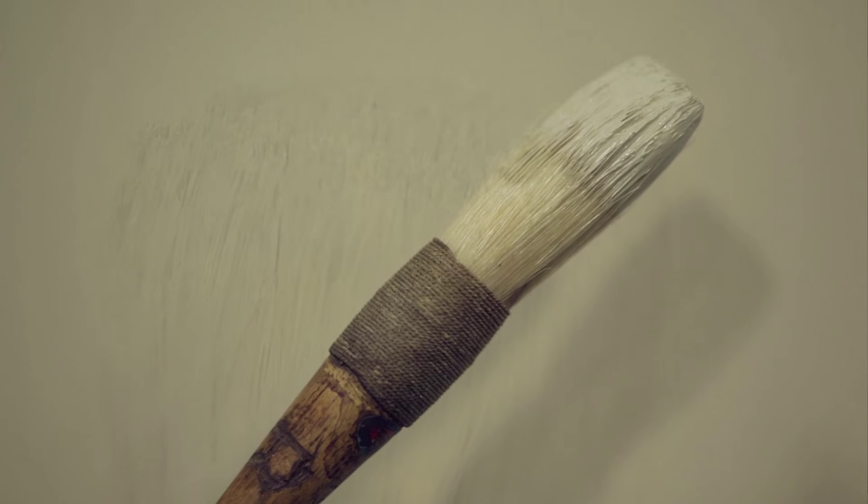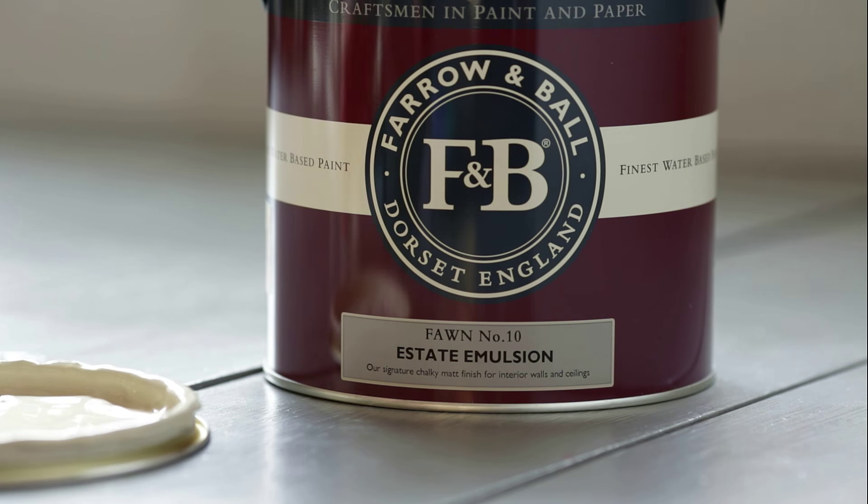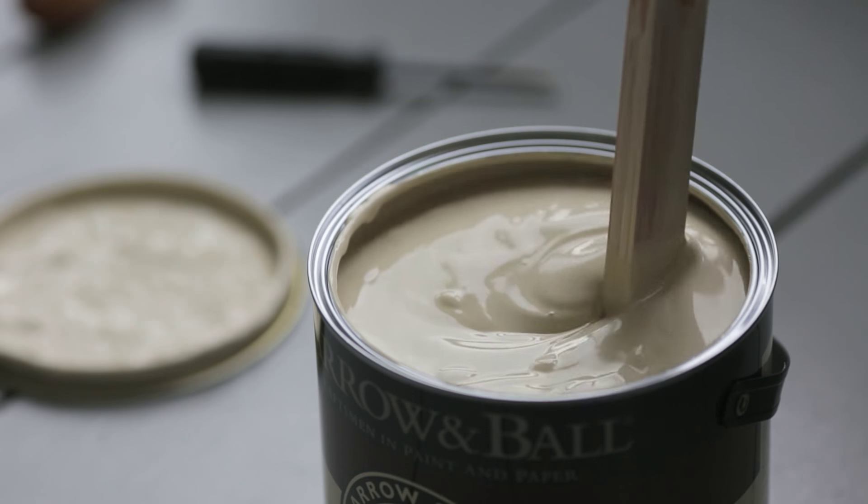Thorn is Farrow and Ball's interpretation of the classic tan used in the 18th century on both walls and woodwork. With its typical Farrow and Ball underlying green, it is particularly useful for the exterior of houses and garden walls.